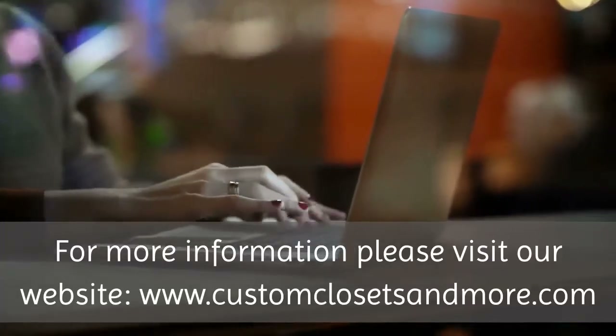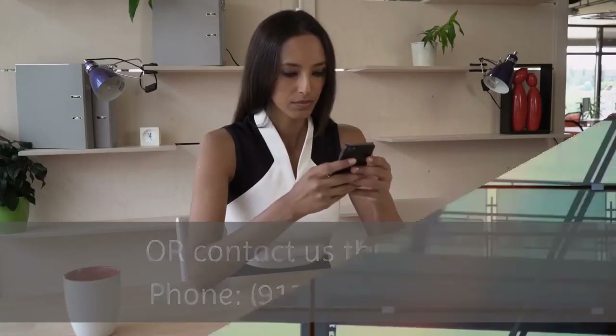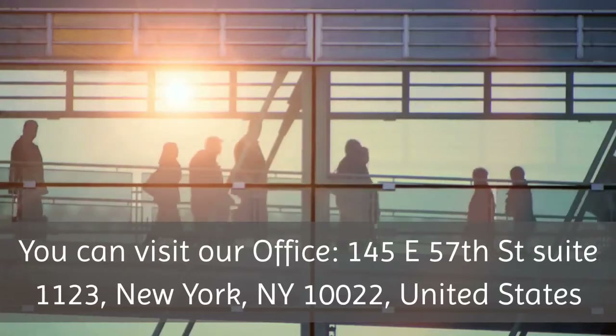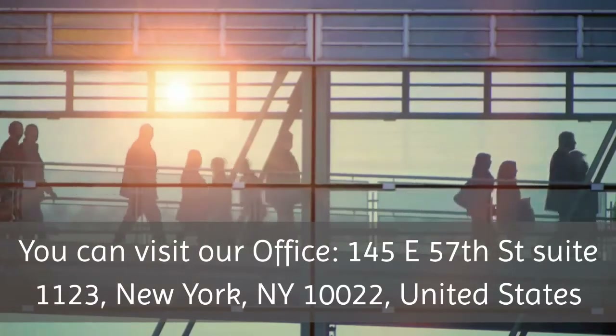For more information please visit our website, www.customclosetsandmore.com, or contact us by phone at 917-341-2840. You can also visit our office at 145 East 57th Street, Suite 1123, New York, NY 10022, United States.